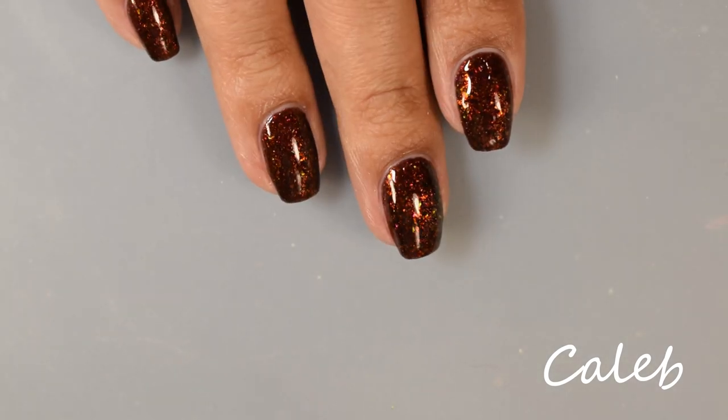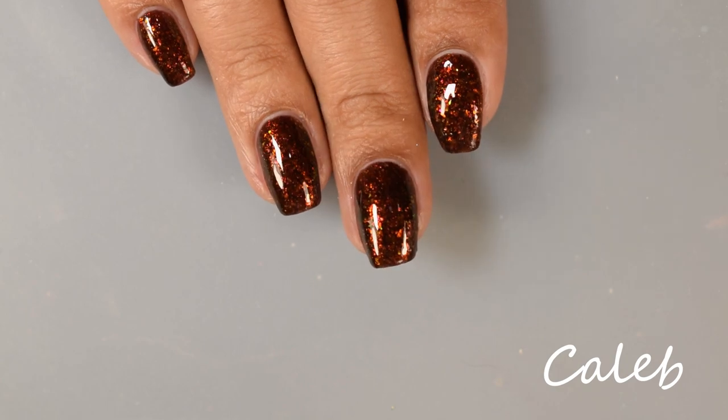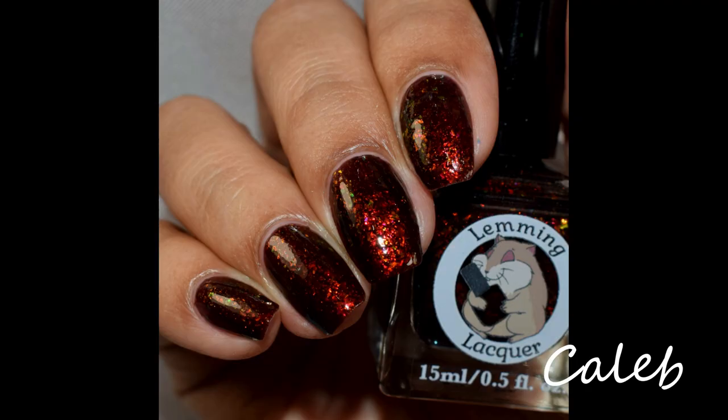This one also dries down matte, so I would recommend a glossy top coat, which you are seeing on the full hand shot. You'll get a strong red to gold shift on those flakes.